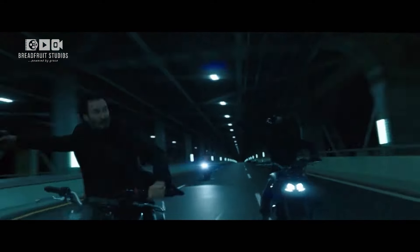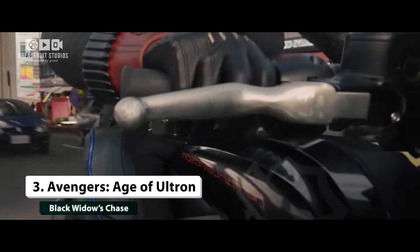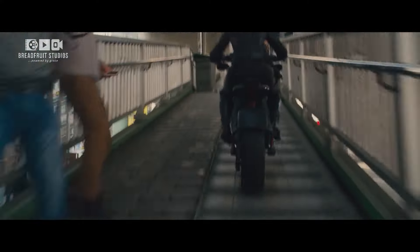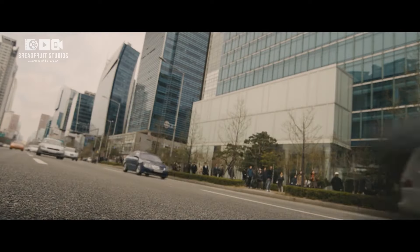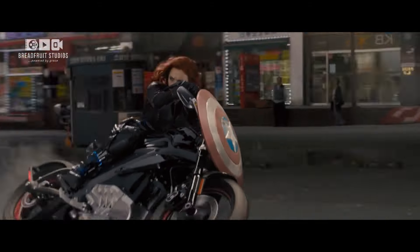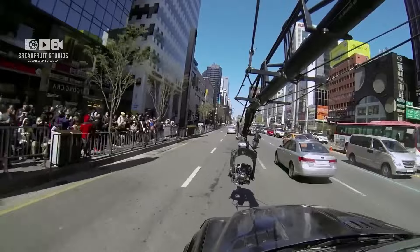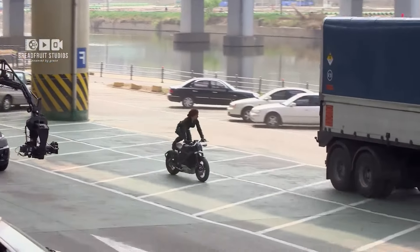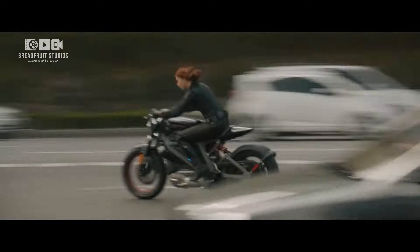Number 3: Avengers Age of Ultron — Black Widow's Chase. In Avengers Age of Ultron, Black Widow's motorcycle chase is a standout moment. Riding a specially designed Harley-Davidson Livewire, Scarlett Johansson and her stunt doubles weaved through South Korean traffic at breakneck speeds. The chase was filmed with a combination of practical stunts and green screen work, with the VFX team later enhancing the scenes to create the fast-paced, high-octane sequence that thrilled audiences worldwide.